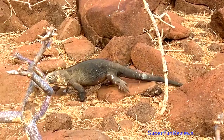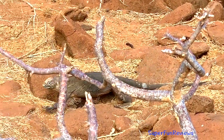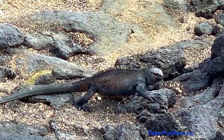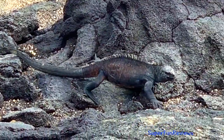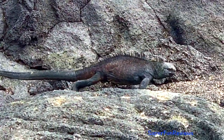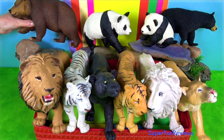These two iguanas are on the Galapagos Islands. You can see how well they blend in with their surroundings. All iguanas are egg layers. There are both terrestrial and marine iguanas on Galapagos.